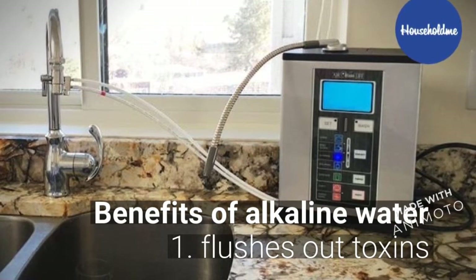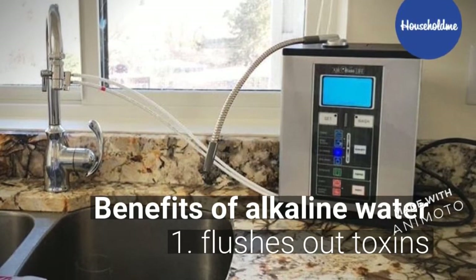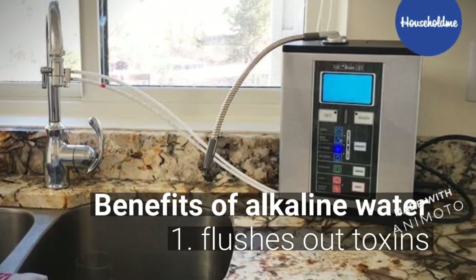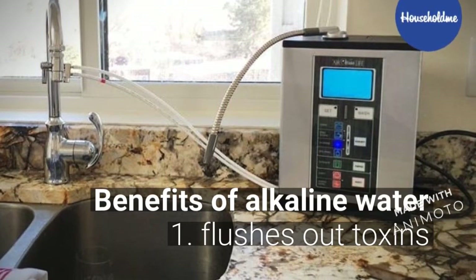Before I get into talking about the Aqua Ionizer Pro 9.0, let me let you know one of the many benefits of drinking alkaline water. One, it flushes out toxins in your body and improves your health.